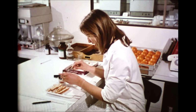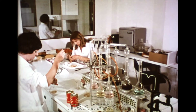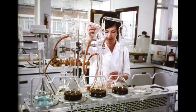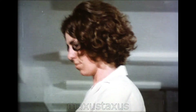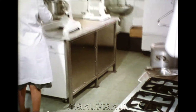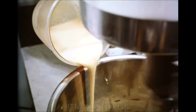As with clothing, so with food. Quality begins with the raw materials. Test after test determines the specification and makes sure that it is met. A miniature production line is set up in the test kitchens. Carefully chosen ingredients, weighed and measured, are blended.